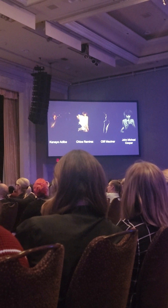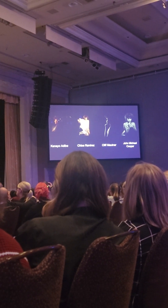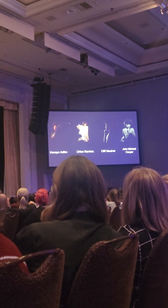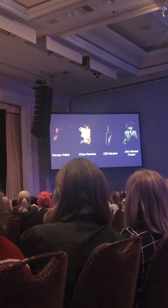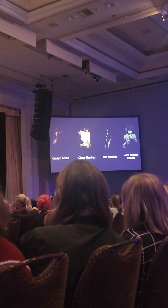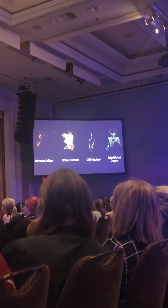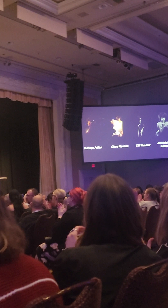So there you have it, guys — very clearly four different approaches, four incredible personalities, four photographers, amazing teachers. Nikon photographers, everyone please thank these incredible talented photographers.